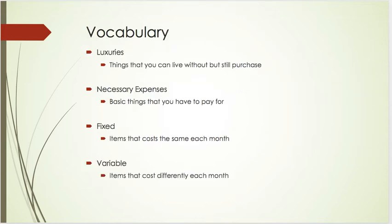Now, looking at four vocabulary words that will help you with this lab exercise — we have luxuries, which are things that you can live without but still purchase. Some examples of luxuries would be things like a cup of coffee at Starbucks. You don't need that to live, but it's a luxury — something that you enjoy and purchase for yourself because you like it.